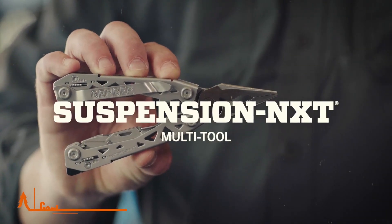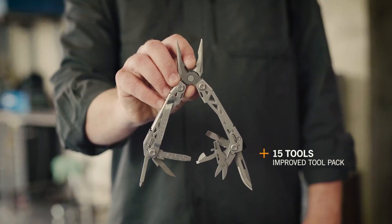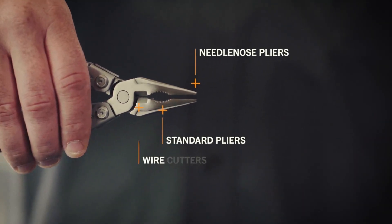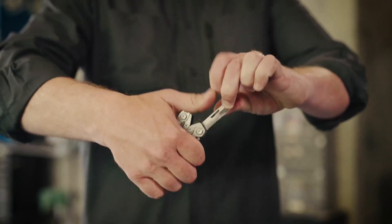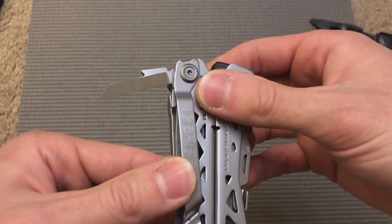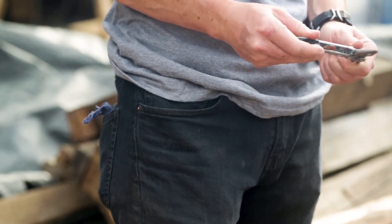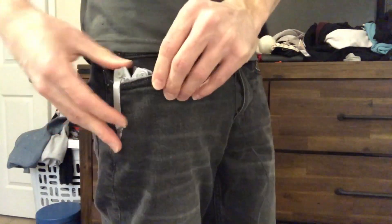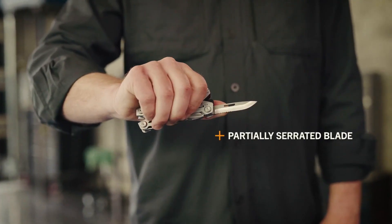Gerber Suspension NXT. This Gerber Suspension NXT is not just your ordinary tool — it's a versatile powerhouse that's ready to tackle any job. With 15 functions packed into one slim design, it's like having a mini toolbox in your pocket. From needle nose pliers to wire strippers, screwdrivers in different sizes, a blade, scissors, and even a can opener and bottle opener, this multi-tool has you covered. Made from stainless steel, it's built to withstand the test of time, making it the perfect companion for your camping adventures. The butterfly opening and locking feature ensures it stays safe when not in use. If you want a reliable EDC gadget that's ready for anything, the Gerber Gear Suspension NXT Multi-Tool should be part of your must-have list.